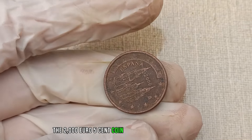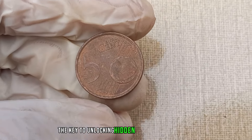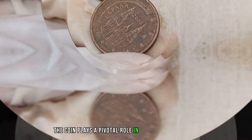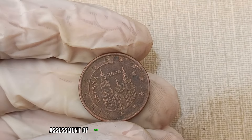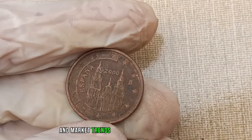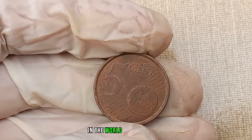The 2000 euro 5 cent coin features European symbols, including the map of Europe and an olive branch. Pay attention to specific design details, as variations or anomalies could be the key to unlocking hidden value. As with any collectible, the condition of the coin plays a pivotal role in determining its value. Professional grading can provide an accurate assessment of your coin's condition and potential worth. Let's take a look at recent auction results and market trends — you might be surprised by how certain variations or well-preserved coins can command impressive prices.